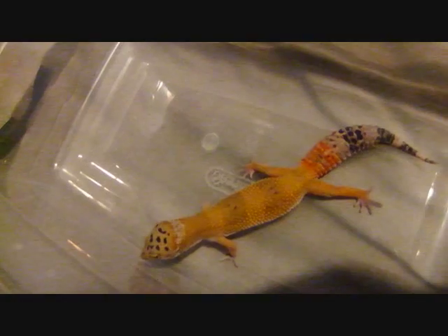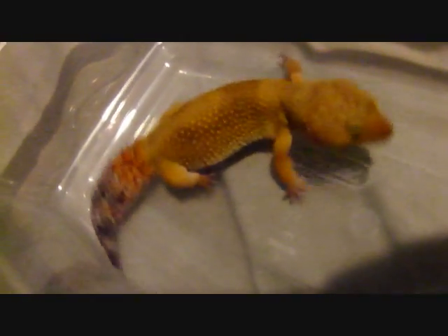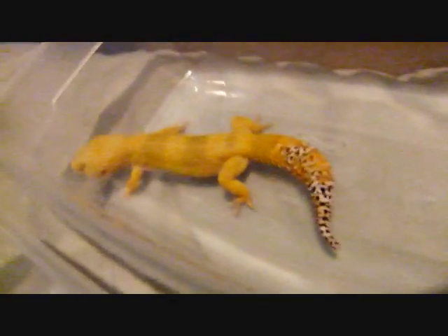She is a super hypo. Right here, she is a possible super hypo — I'm not 100% sure yet. She is losing her spotting on her back. Here's Pandora, a super hypo tangerine carrot tail — she might be baldy too, as her spotting is fading. See her odd markings on her back. And then lastly, a super hypo tangerine carrot tail baldy — no spotting, no spotting on the head.